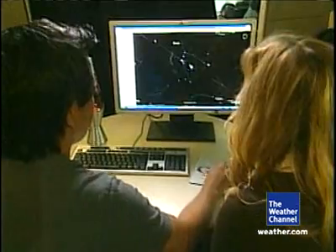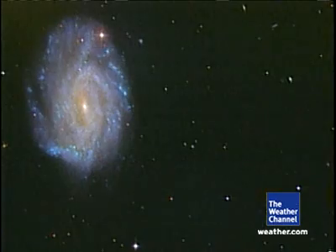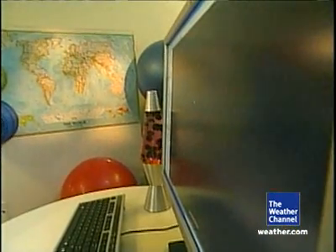One of the unique features in Google Sky lets you plug in your address, and the program shows you the view above your home — a clear view free from light pollution. You can also bookmark constellations, rotate the whole sky, and zoom in to see details of black holes.